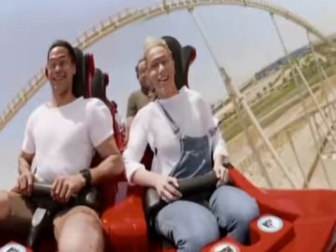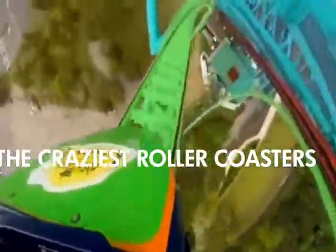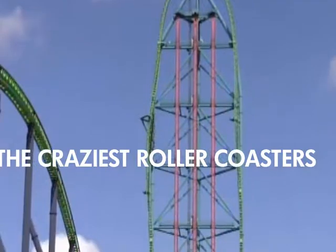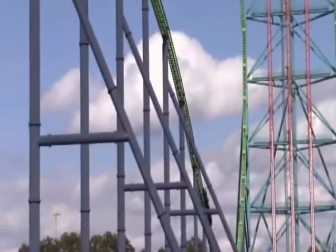Formula Rasa might have claimed the fastest coaster title from Kingda Ka, but that doesn't make this Six Flags mega attraction any less crazy or menacing. If the most thrilling part of a roller coaster is the height you scale before dropping down at Mach speed, then Kingda Ka might just be calling your name. Since 2005, Kingda Ka has held the crown of world's tallest roller coaster.